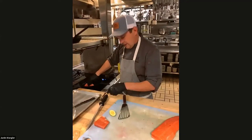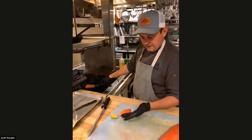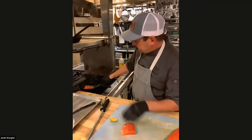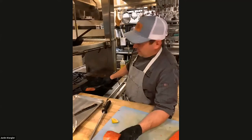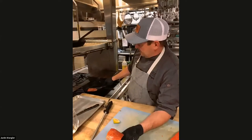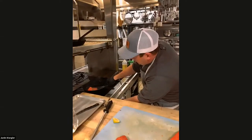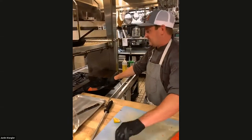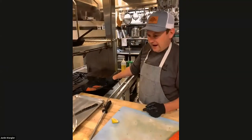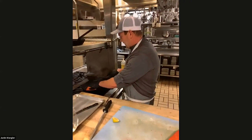Hold it down for about a minute. You always want to serve your presentation side — the side you'll serve up — in the pan first. So if you're serving with the skin on, you want that side in the pan first. It's also a good idea when you're putting stuff in the pan to lay it down going away from you, so in case it splashes, it doesn't splash toward you. I'm going to hold it down a little bit. We're going to try and get a nice crust on this and get it to a nice medium rare.